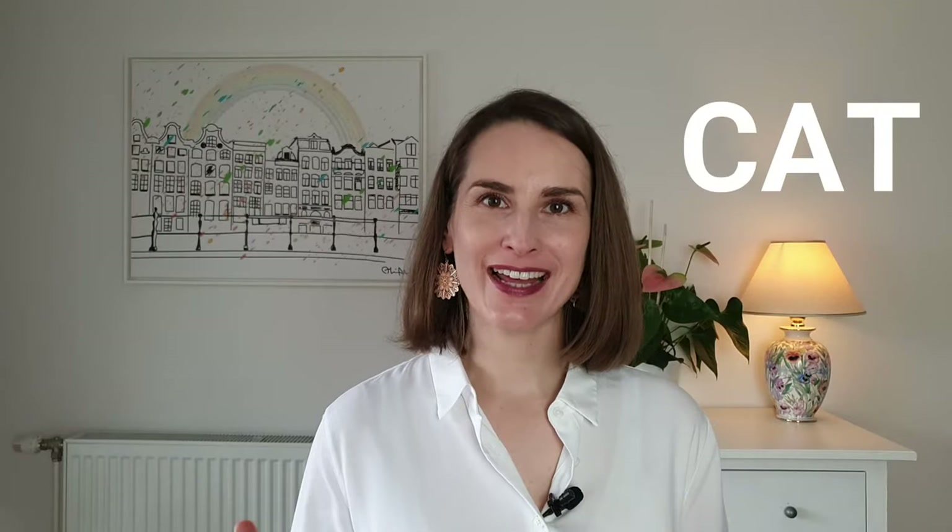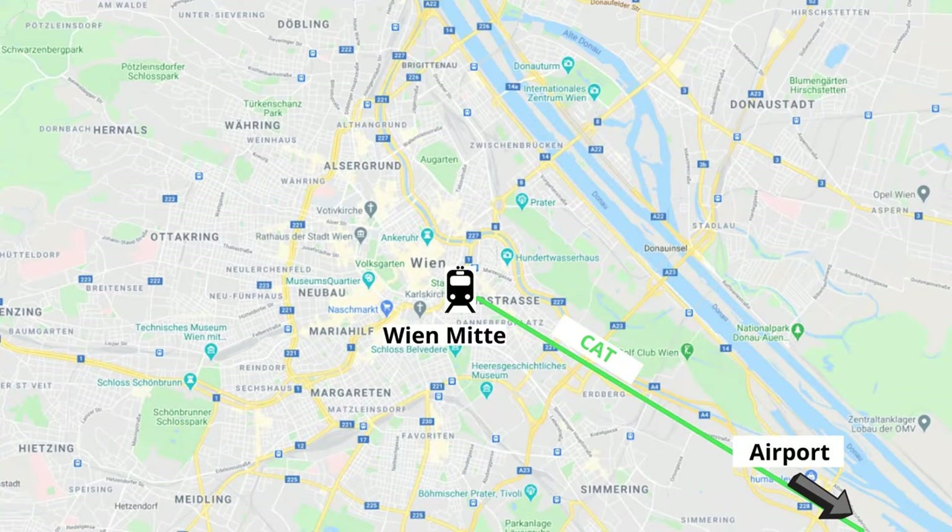Option two: the CAT, the City Airport Train. This is the fastest connection. It takes only 15 minutes to get from Vienna Airport to Wien-Mitte, but it's also the most expensive one. It costs 12 euros a single ticket full price. When you arrive at Vienna Airport, the City Airport Train will be advertised everywhere, so don't let that put you under pressure and make your own decision.